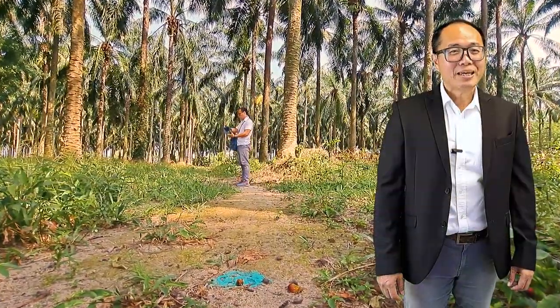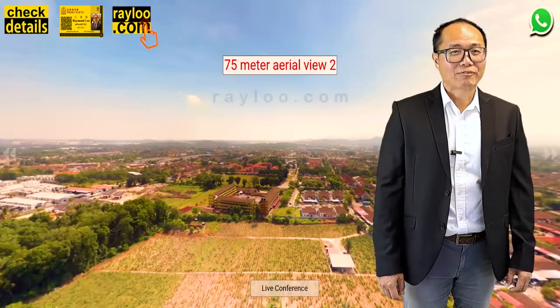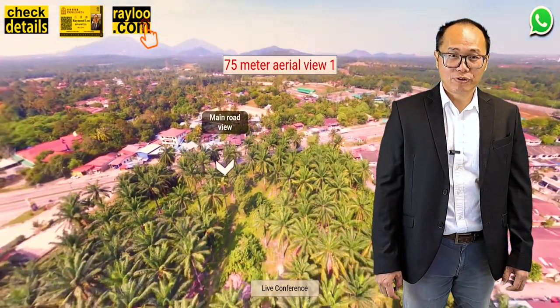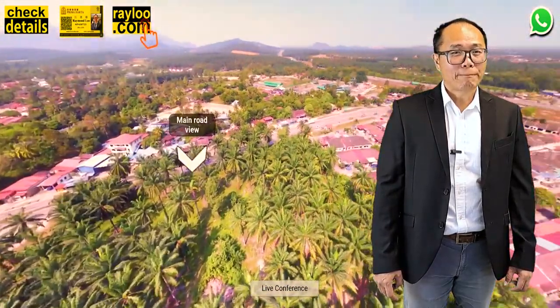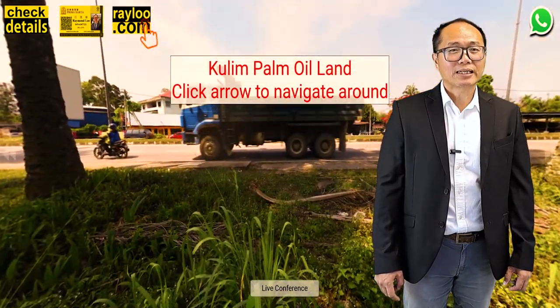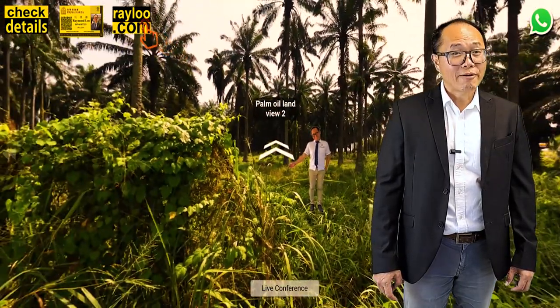Please let me invite you to try my 360 virtual tour. You can have the first look of the entire land without coming over here. My virtual tour covers both ground and air view. By visiting my virtual tour, you will have a better understanding about the terrain of the land. When you are in my virtual tour, just click the navigational arrows on the screen to go around and visit the land.